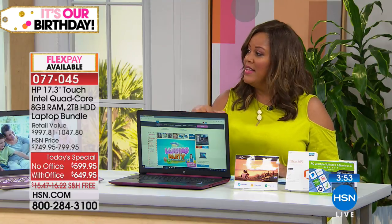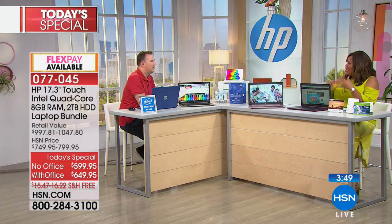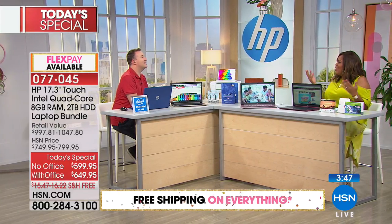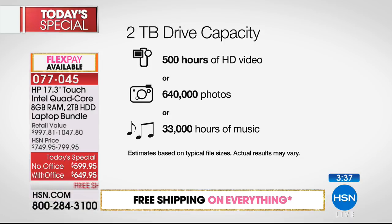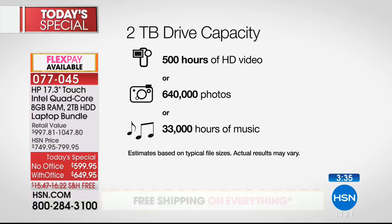If the laptop is not your thing, we also have a desktop from HP — item number 616-232, $699.95, six flexible payments of $116.66, free shipping, and it also qualifies for VIP financing. Apply for that HSN credit card to start saving interest-free.